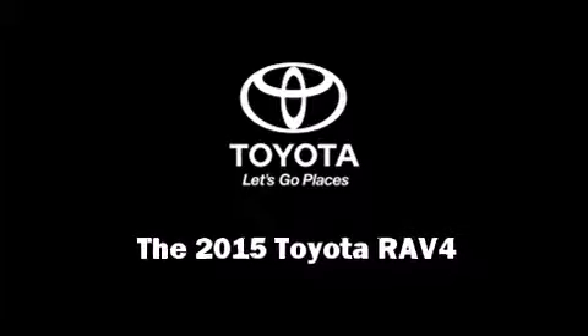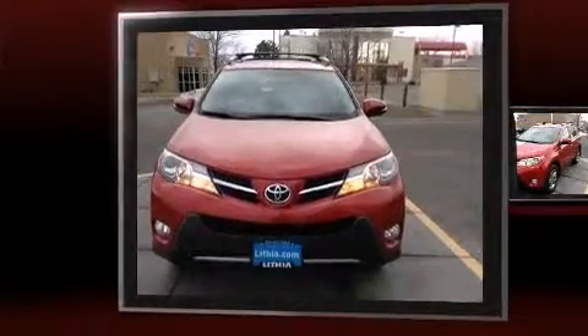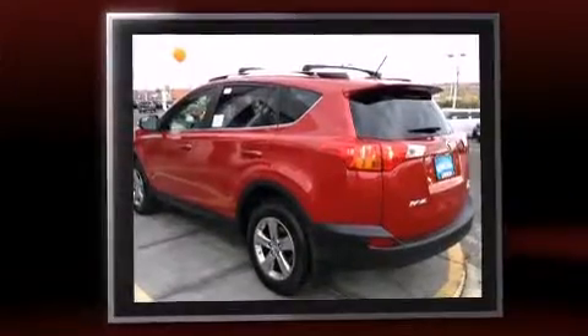Outstanding design defines the 2015 Toyota RAV4. Smooth gear shifts are achieved thanks to the 2.5-liter four-cylinder engine, and for added security, dynamic stability control supplements the drivetrain.